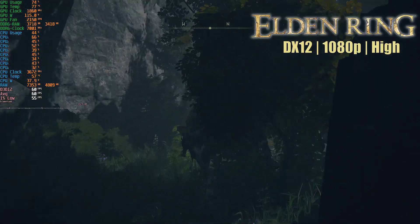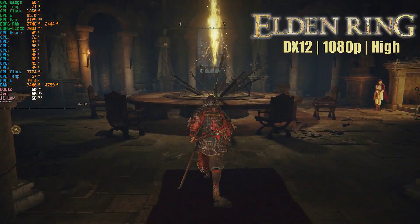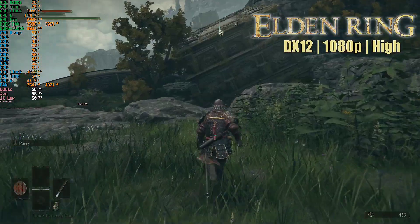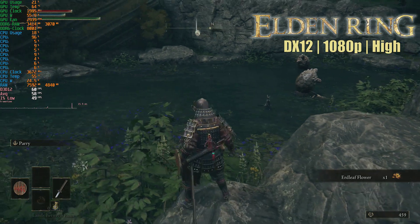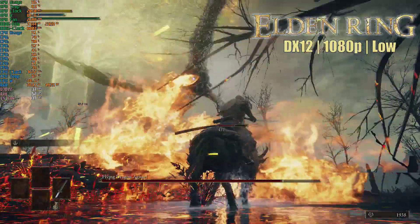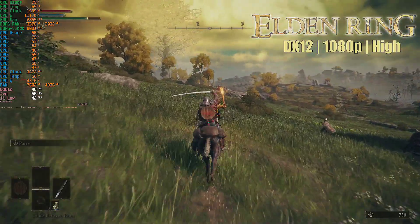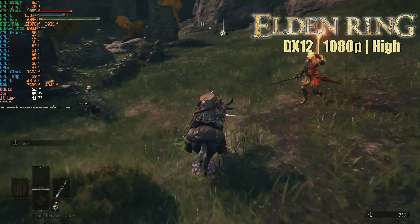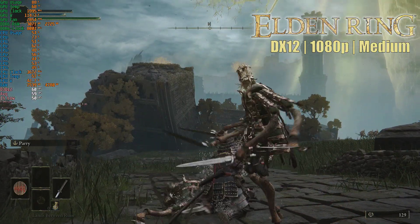Elden Ring was yet another game that put our Xeon processor through the ringer. It did pretty well while the in-game character remained inside shady dungeons and closed spaces, but the second he stepped out into an open area or faced water reflections for the first time, things got really shaky. At 1080p low settings, the frame rate could barely stay above the mid-30s under dramatic scenes. On the flip side, even at max settings, the frame rate rarely dropped below 30 FPS. So it's a glass-half-full or half-empty situation — if you desire a constant 60 FPS, your hopes will be definitely sliced into pieces.